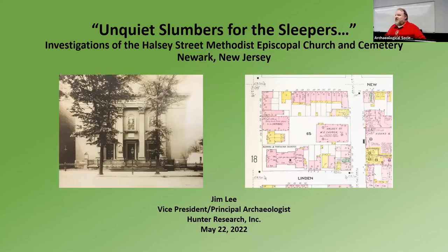We're going to be talking about some archaeological investigations that we did at the Halsey Street Methodist Episcopal Church and Cemetery in Newark.